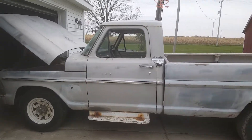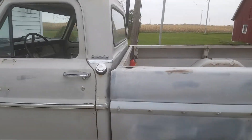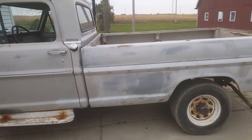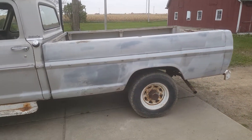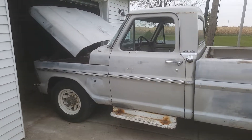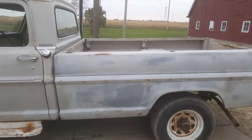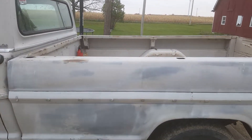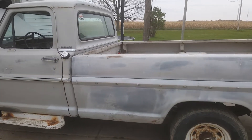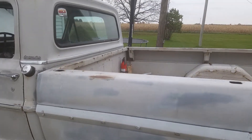Hey guys, just doing this quick video of this 1968 F-250 that I just picked up. It came up from Montana to Michigan. It has 118,000 actual miles on it, a 360 V8 automatic, and it's got the heavy-duty suspension. Just going to do a quick walk around of this, and we're going to end up painting it turquoise with a white top, and it's going to go back to its original tires and stuff.